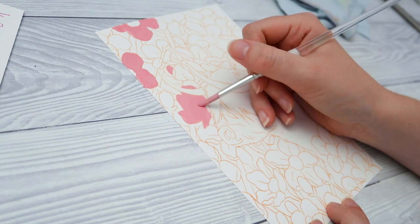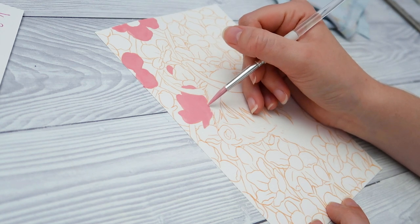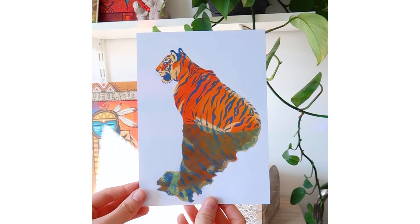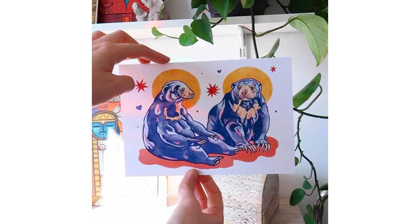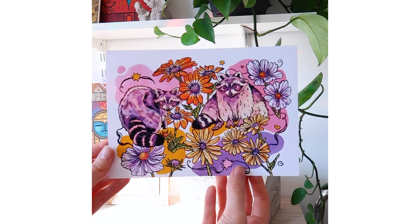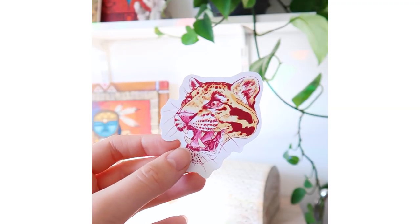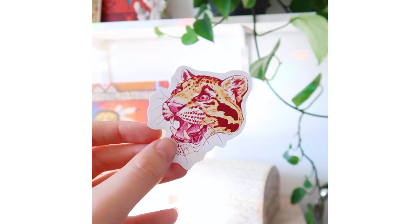Just before we get into the fun paint-with-me slash Q&A video, I just updated my Etsy shop with some new prints, stickers, and greetings cards — well, there's only one new sticker really, but yeah, prints, greetings cards, and one sticker. I'll leave the link in the description box below. Please go and check it out because I'm really proud of these new products. They're some of the best work I've ever made, so I hope you'll forgive that shameless self-promotion, but sometimes it needs to be done.